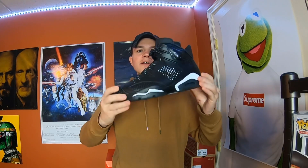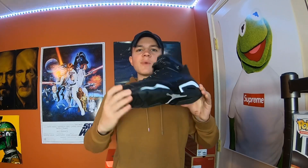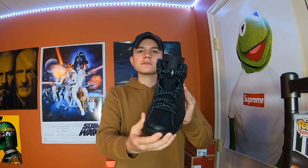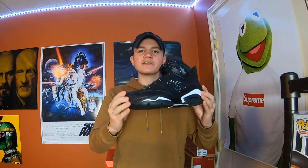I obviously couldn't sell this pair. I don't know if you guys remember from the last video, but this is a pair of 2016 Black Cat 6s. This was the last Jordan release of 2016 and my dad ended up giving me these as a gift, so this one's always really special — I can never get rid of these.